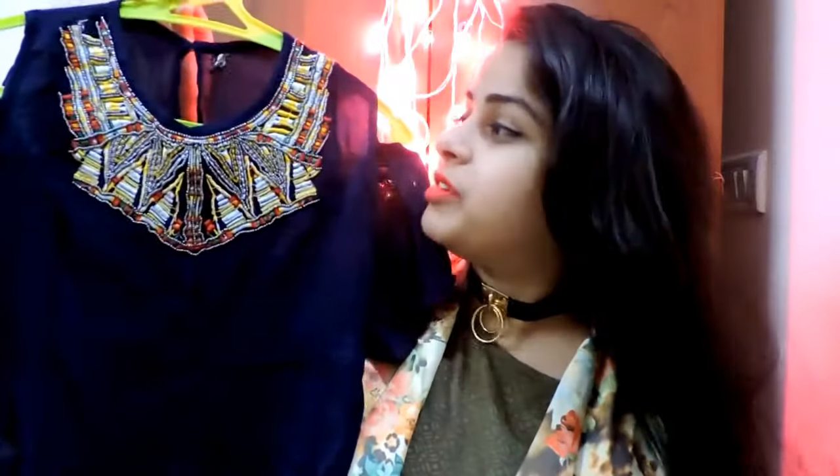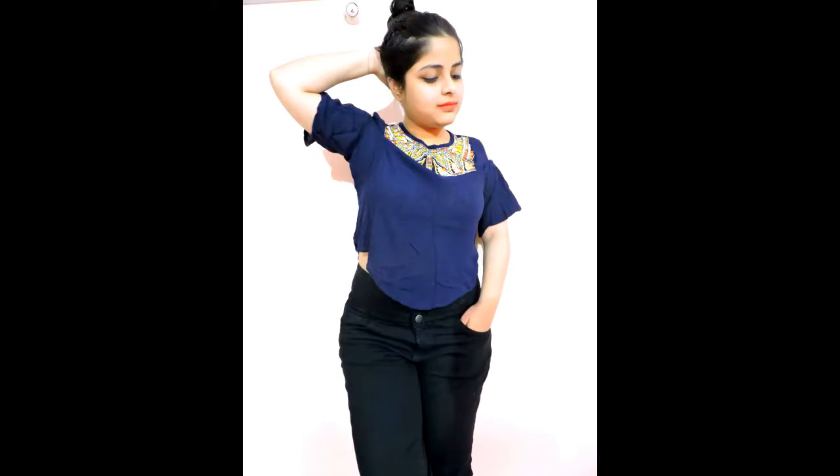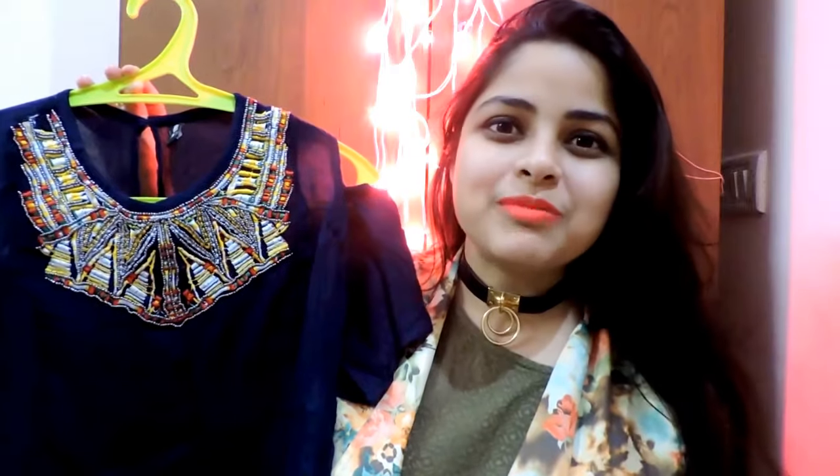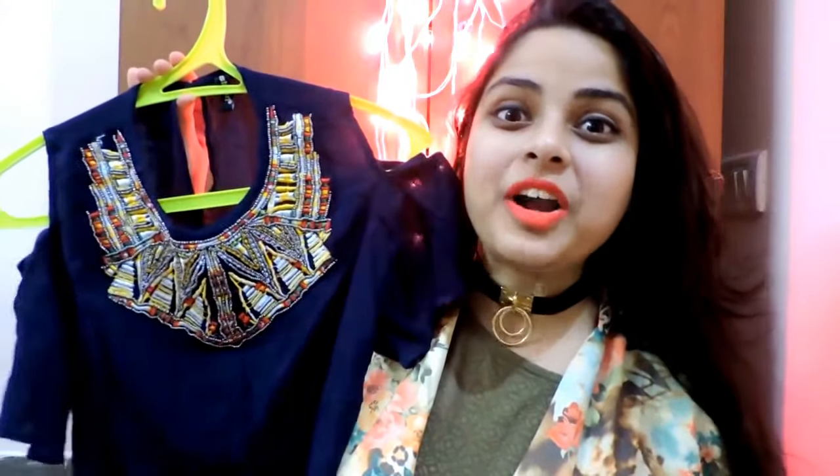The last item from this haul is again a navy blue color top — a cold shoulder embroidered top. Sarojini Nagar was filled with cold shoulder and off-shoulder styles because they are very much in trend right now, and this was only 200 rupees.